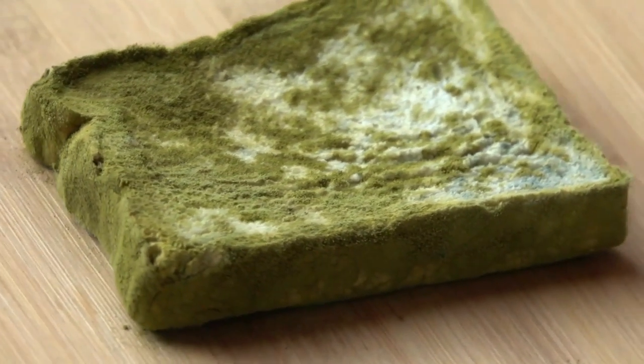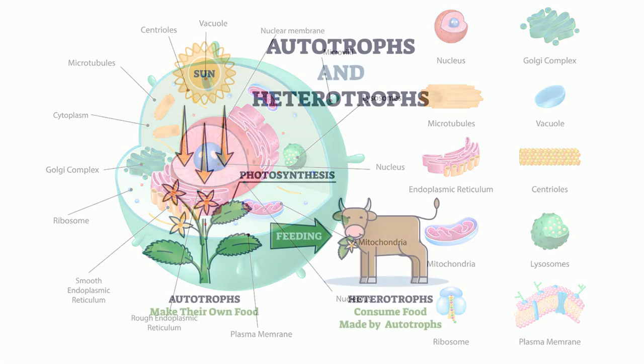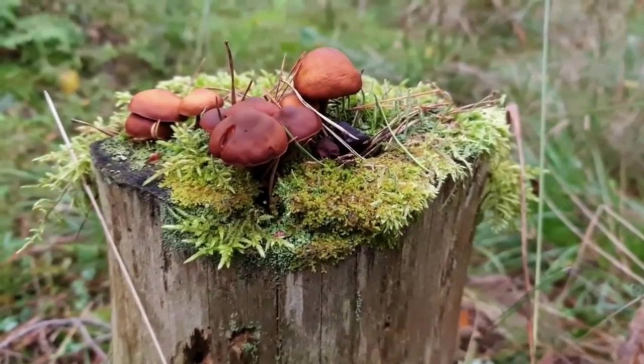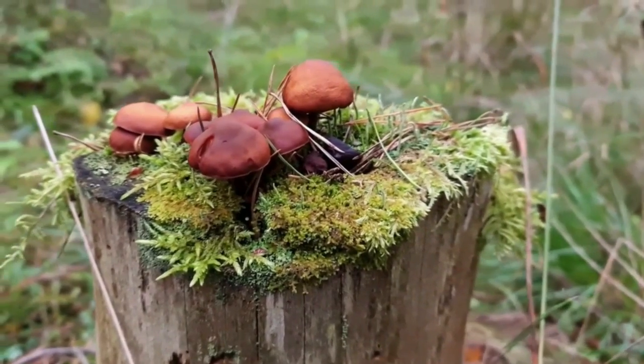Here are some basic facts. Fungi are eukaryotic, which means they have a nucleus and membrane-bound organelles. They are heterotrophs and get their energy from other organisms instead of the sun. However, instead of eating their food, they absorb their nutrition by secreting powerful enzymes that break down living and non-living organisms.